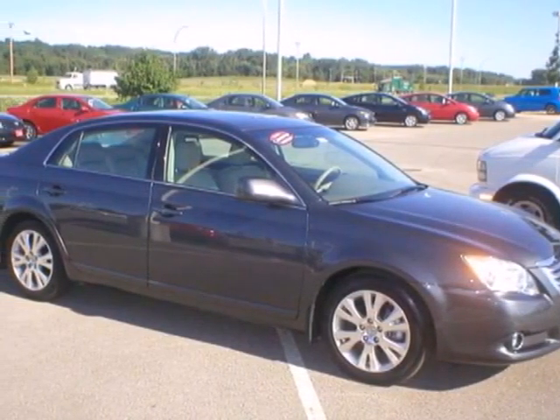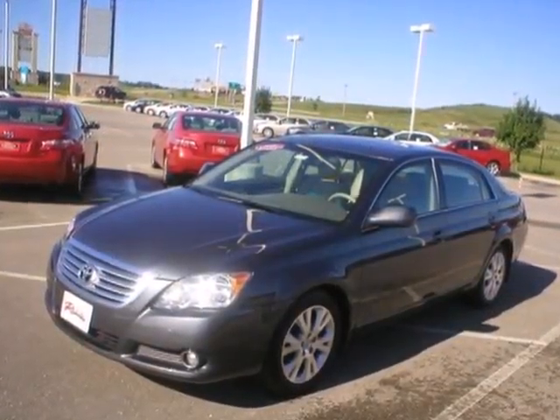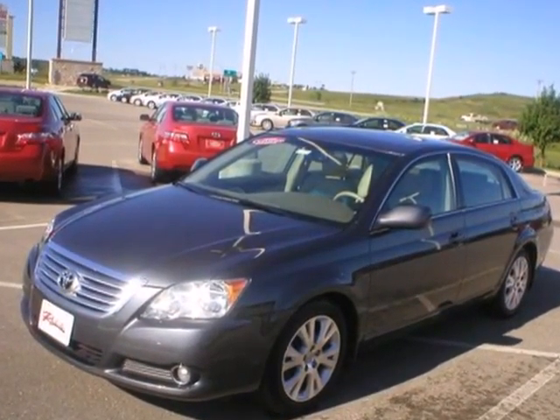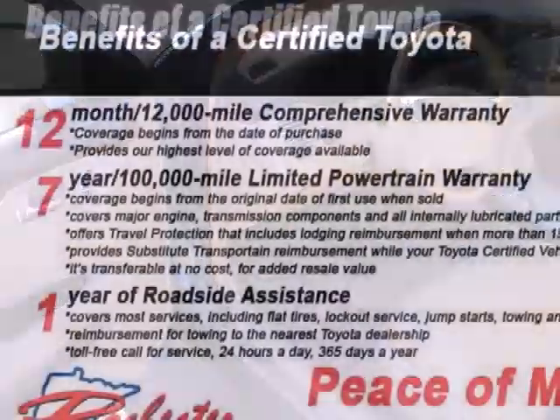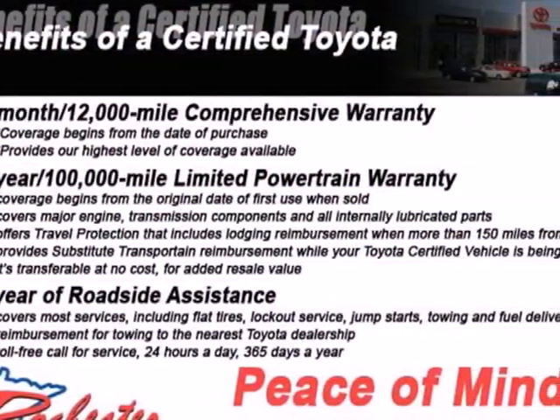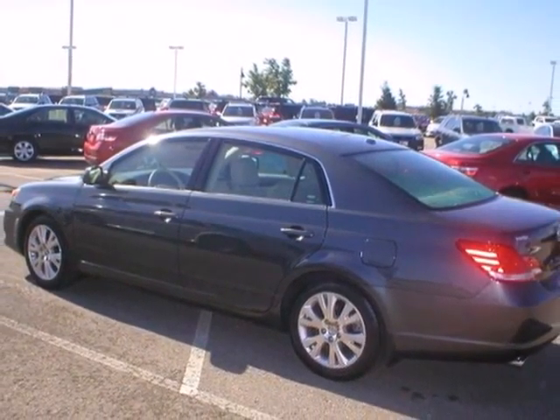It's a 2010 Toyota Avalon. The ever-popular Avalon is loaded with standard features including dual-zone climate control, premium 9-speaker audio system with MP3 input, remote power door locks, and a tire pressure monitor. With so many standard amenities combined with its supreme comfort and superb build quality, the Toyota Avalon is an extraordinary choice.